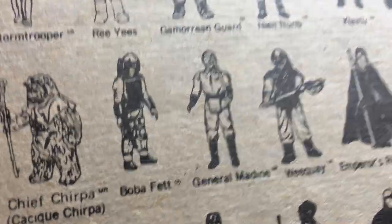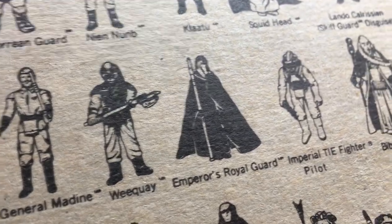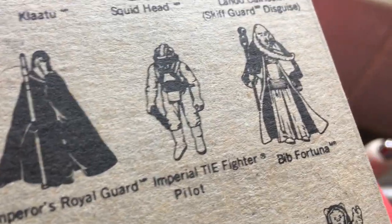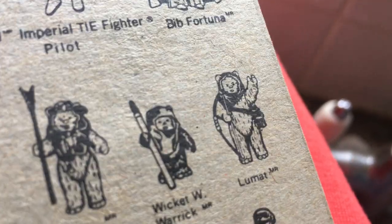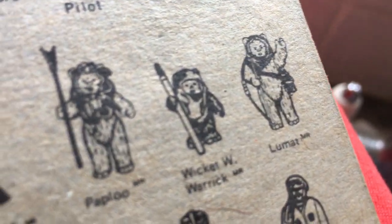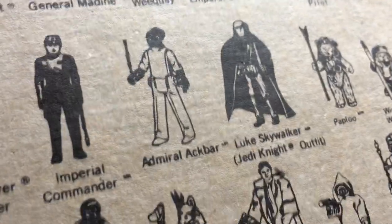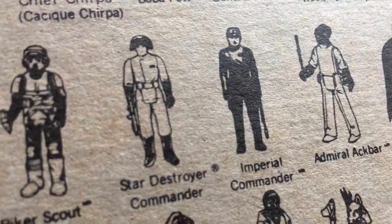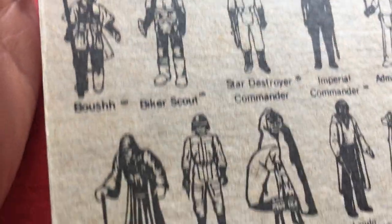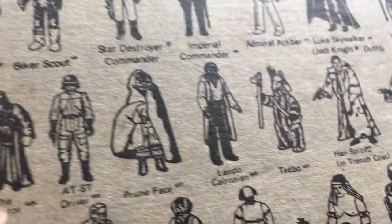Boba Fett — that's an expensive one. General Madine, Rikard, Mace, Emperor's Royal Guard, Imperial TIE Fighter Pilot, Bib Fortuna, Lumat — all Lumats are made in Mexico. Wicket W. Warwick, Paploo, Stangir Paploo — all Mexican-made. Luke Skywalker Jedi Knight, Admiral Ackbar, Imperial Commander, Star Destroyer Commander, Biker Scout, Bossk, Barada, Emperor — got the Emperor early the other day.